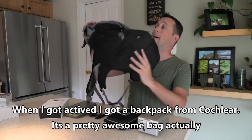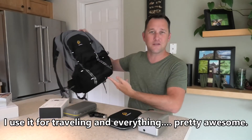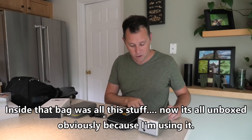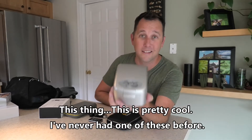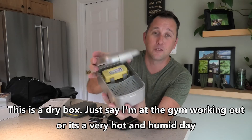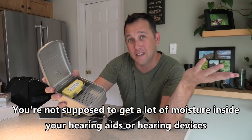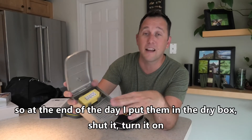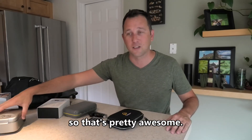When I got activated, I got a backpack from Cochlear — pretty awesome bag, I use it for traveling. Inside that bag was all of this stuff, now unboxed since I'm using it. First up is this dry box. If I'm at the gym working out, or on a very hot humid day, you're not really supposed to get a lot of moisture in your hearing devices. So at the end of the day I put them in the dry box, shut it, turn it on, and the next morning everything is fine again.